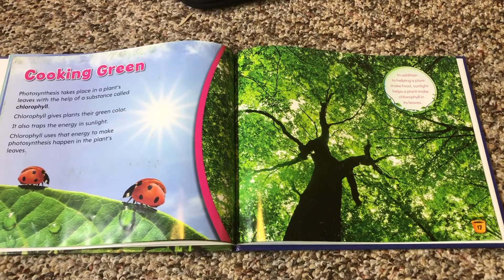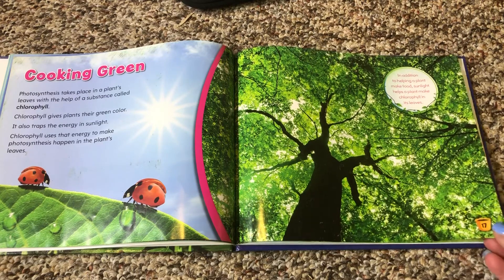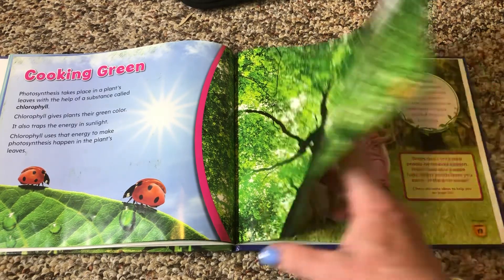Cooking green. Photosynthesis takes place in a plant's leaves with the help of a substance called chlorophyll. Chlorophyll gives plants their green color. It also traps the energy in sunlight. Chlorophyll uses that energy to make photosynthesis happen in the plant's leaves. In addition to helping a plant make food, sunlight also helps a plant make chlorophyll in its leaves.